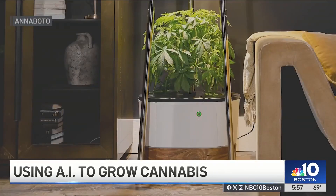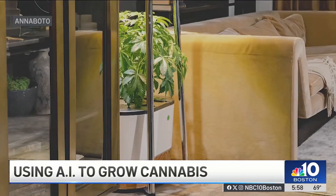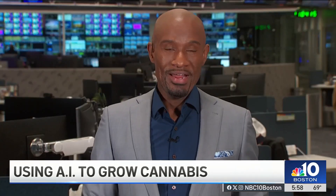The robot ships to front doors for between $700 and $1,000, with a promise: Anaboto will be smarter tomorrow than it is today. Based on the cost of the robot and the current retail price of cannabis, Anaboto users say they break even in less than two 90-day harvest cycles.